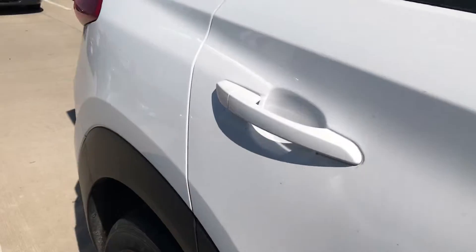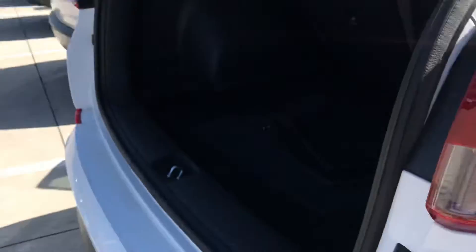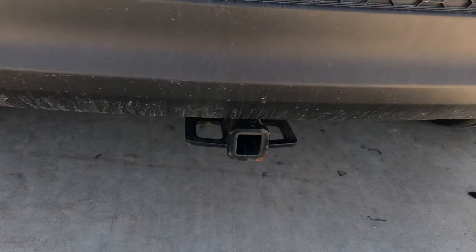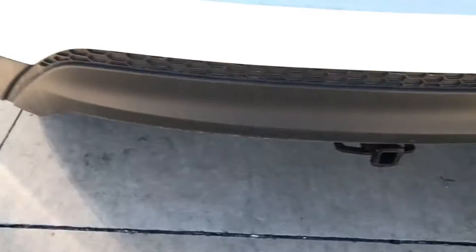This one does have lower miles and is white with the ivory interior, black in the back hatch area. It also has a hitch on the back — I wanted to point that out.